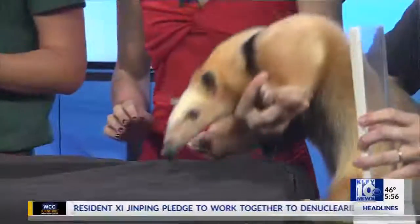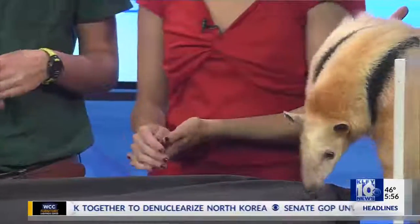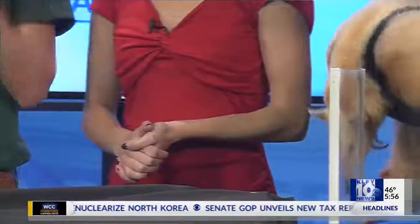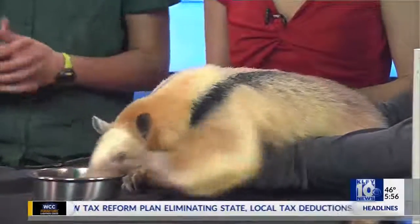Are they aggressive normally or not? They can be aggressive, absolutely. Whenever they do show aggression, they'll usually stand up and show their big claws. They are very funny whenever they're being aggressive, but definitely not something to take lightly.